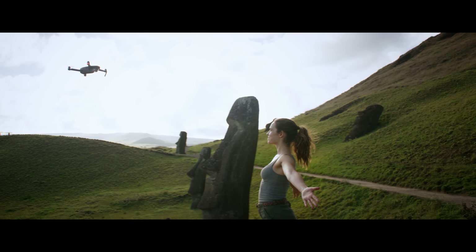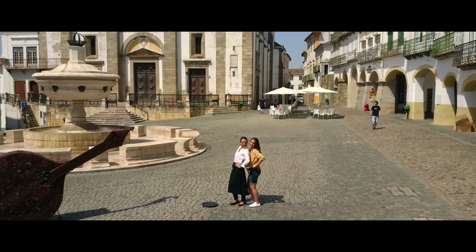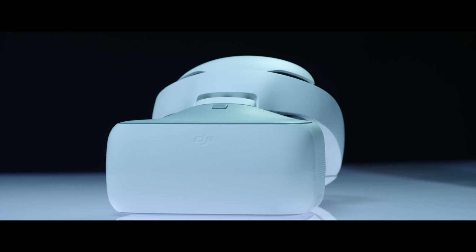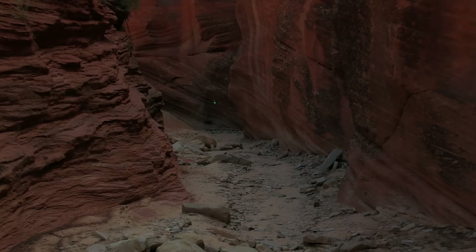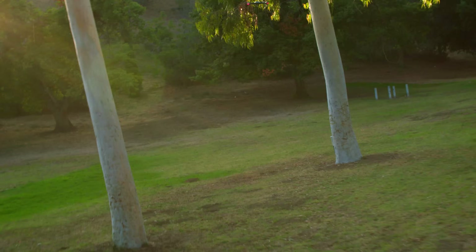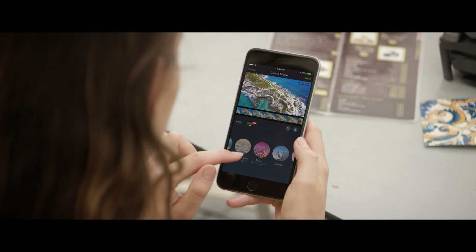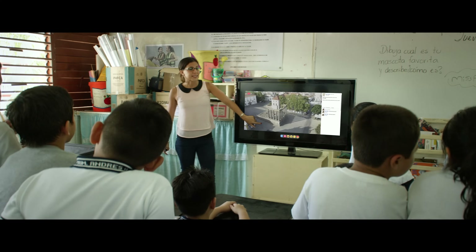Want to be on camera, not behind it? It just takes a wave and a gesture. Then there's the new DJI Goggle. Strap these on to really feel like you're flying. Combine them with Sport mode to get your pulse pumping while you fly at an incredible 40 miles per hour. Once you've got your shots, edit everything together in DJI Go and share or even stream your flight live to Facebook or YouTube.